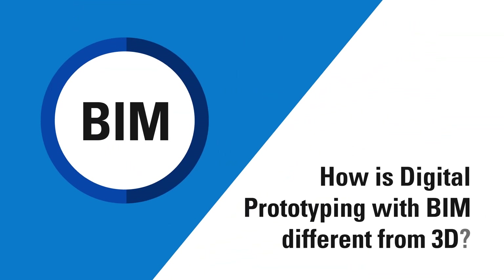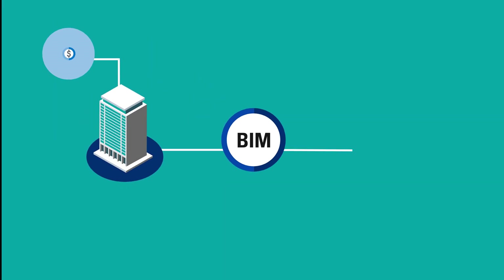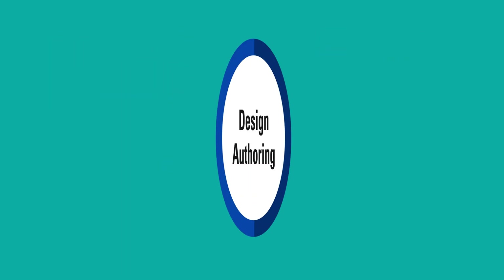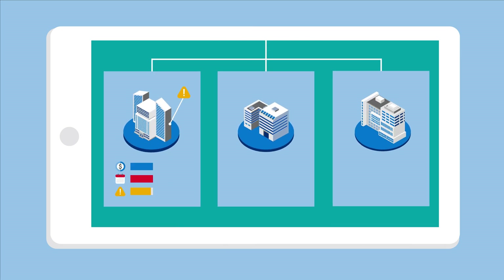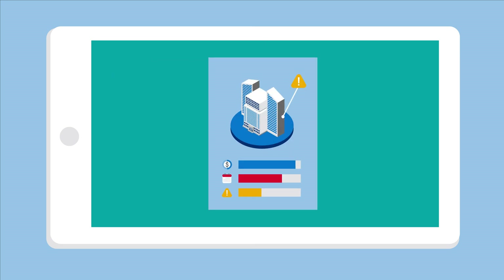How is digital prototyping with BIM different from 3D? We use BIM to attach various information to models such as time schedules and costs, known as 4D and 5D BIM, as well as dedicated facility management and operational information. With design authoring, simulations and asset optimizations during the design stage are possible through BIM, helping prevent errors before construction and allowing the final asset to become truly transparent and optimized.